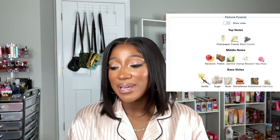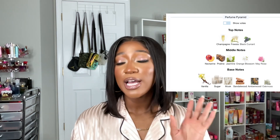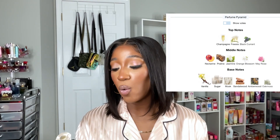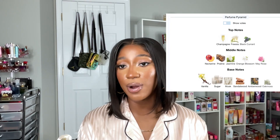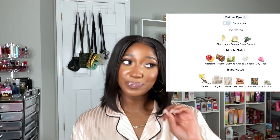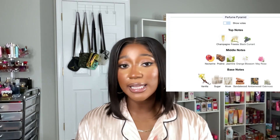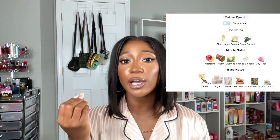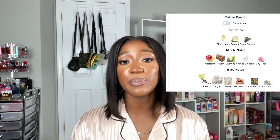Not me loving a Kayali fragrance at first sniff — that is unheard of! For the scent notes, what they have on the back of the fragrance: sparkling champagne, white freesia, pink praline, lush nectarine, sandalwood, and sugared musk. On first sniff, immediately what I get is a sparkling, effervescent black currant scent. I could smell the black currant immediately when I spray this fragrance.